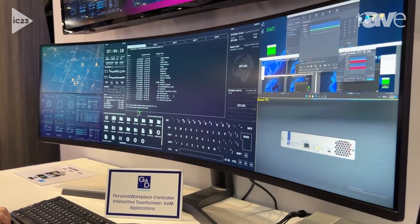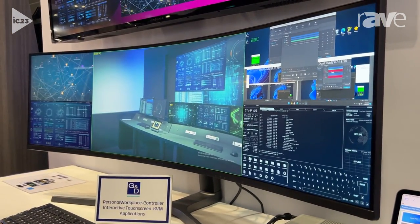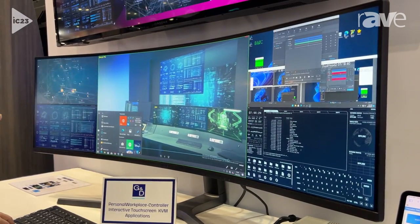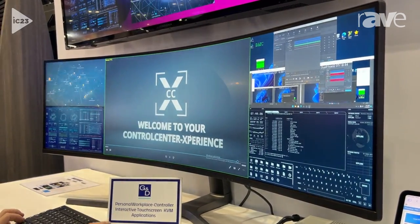So now he's controlling the ability to manage layouts, select sources, perform what we call swap mode, as well as have KVM reach-through back to any of these particular sources.